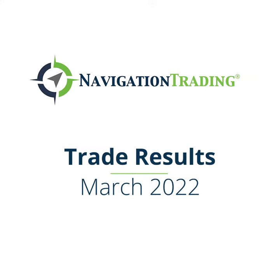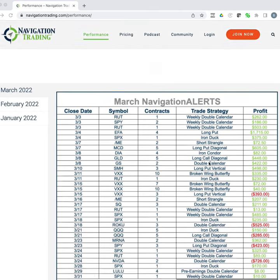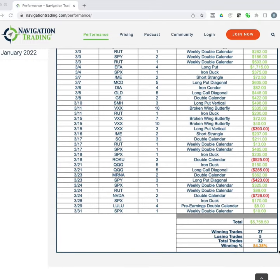Hey everyone, March is in the books, so I wanted to take a couple minutes to share our closed trade performance with you. For the month of March, we had 32 total trades — 27 winners and five losers — for a winning percentage of a little over 84% and total profit of a little over $5,700 for the month.